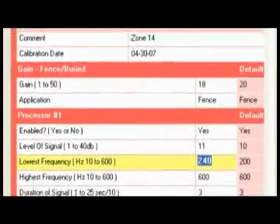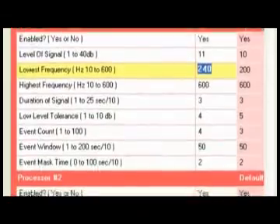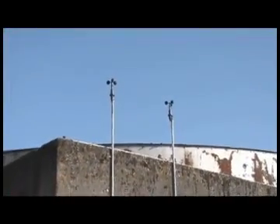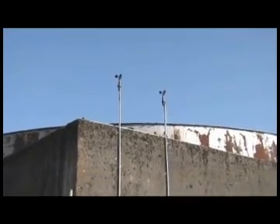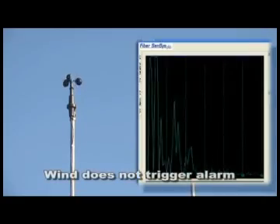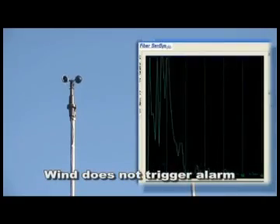This advanced digital signal analysis means that each sensor zone can be adjusted to match the characteristics of the fence or other platform, and provide for the highest probability of detection while eliminating the effects of traffic, small animals, even wind and weather.